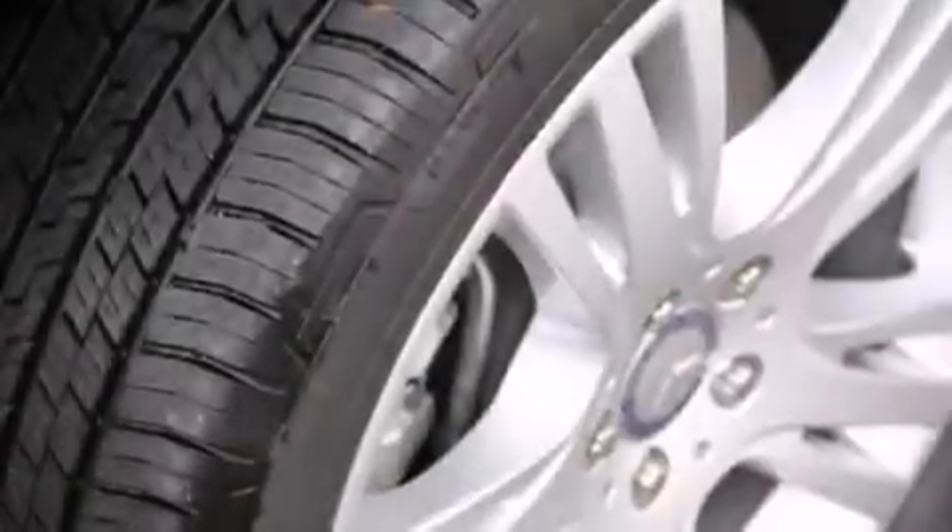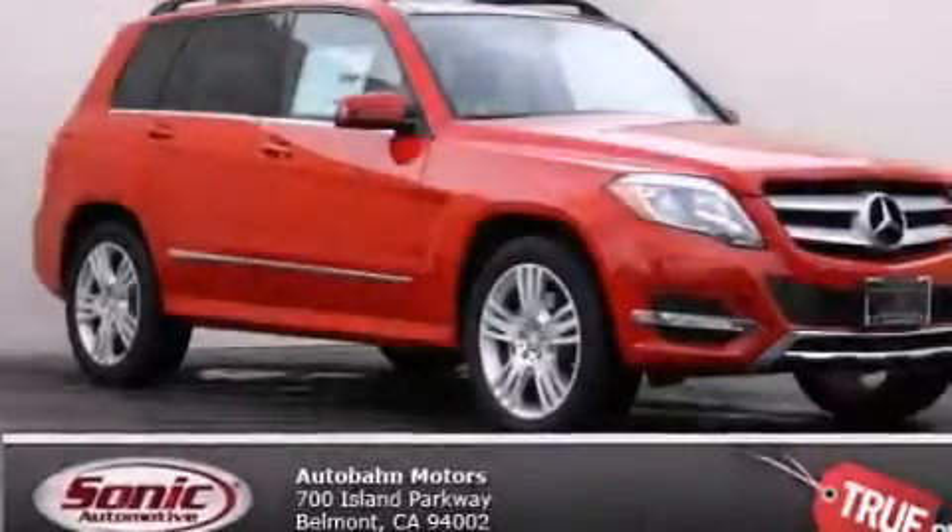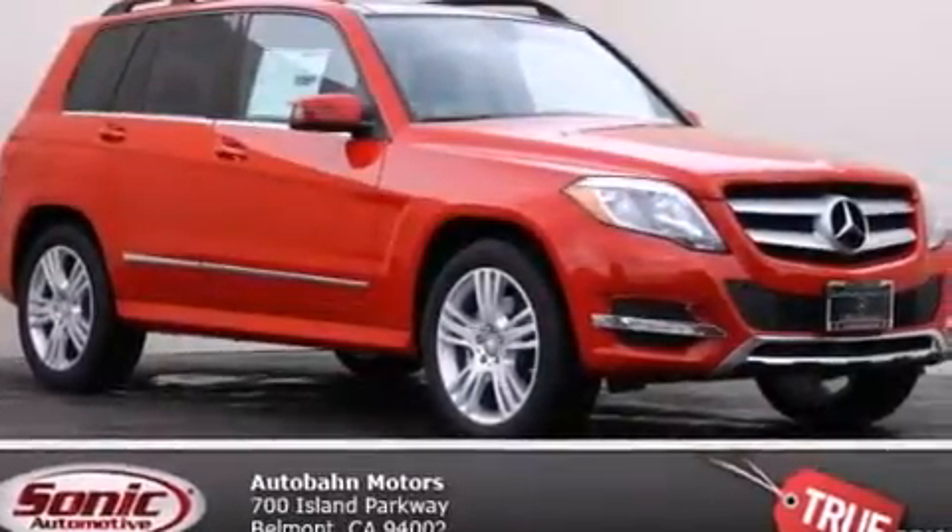Additional features include an auto-dimming rearview mirror, a rear window defroster, a keyless entry system, and a power rear liftgate that can open and close at the push of a button.